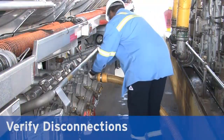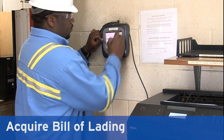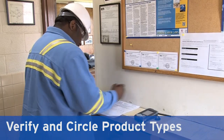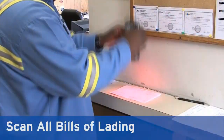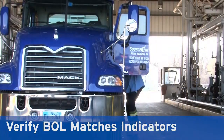When finished loading, verify that everything is properly disconnected. Acquire the bill of lading from the terminal office. Diagram compartments with gallons and product. Verify the BOL and circle all product types and suppliers. Indicate verification with your initials. Scan the BOL. As you return to your vehicle, verify that the BOL matches the indicators on the truck.